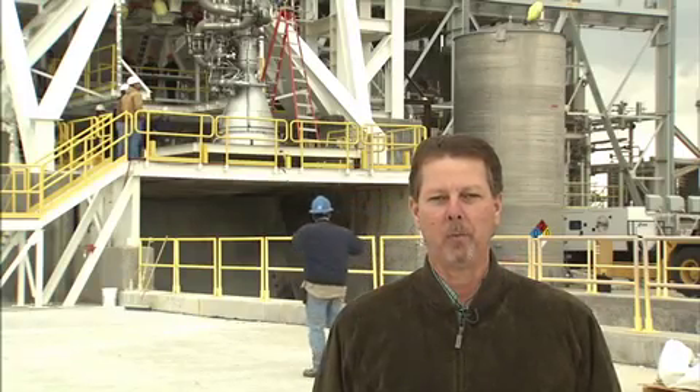We're at the E-1 test facility at Stennis Space Center where we test the AJ-26 rocket engine. This is a combined partnership between NASA, Orbital Sciences Corporation and Aerojet, which is off to a great start — we have successfully completed the first test of the AJ-26 rocket engine. We're now in the process of removing that rocket engine and installing engine number two, which is scheduled to start in early February.